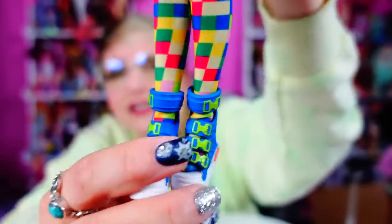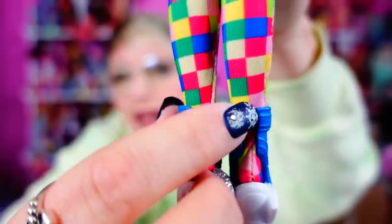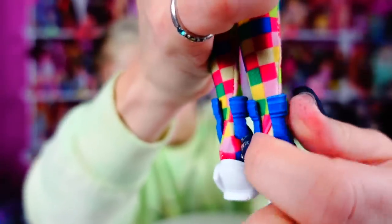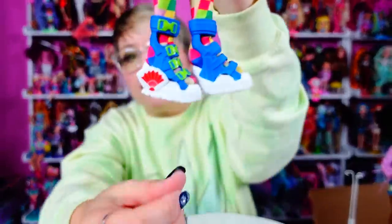Just a heads up: on the first shoe I was trying to put on, the back split was still fused at the top from manufacturing. After struggling for way too long, I looked at the other shoe, saw it was open, split the first one, and then they went right on. They do look like broken foot boots now that I think about it, but they are so cool.